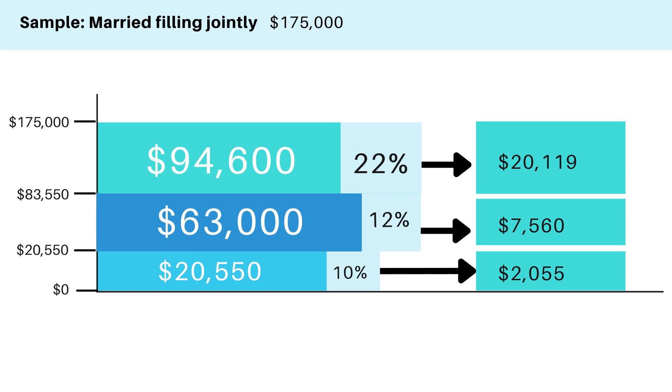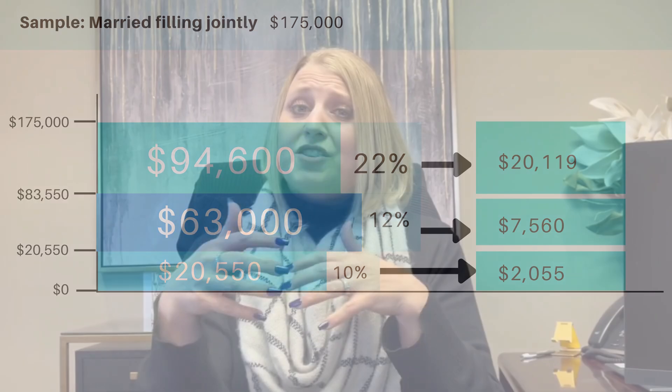If I add all of that tax up, their tax bill would be $29,734. That actually is an effective tax rate of 17 percent.